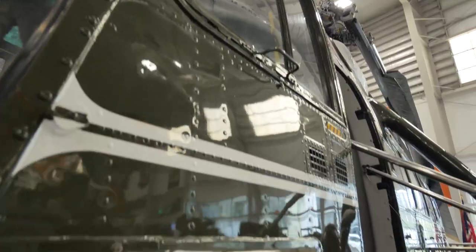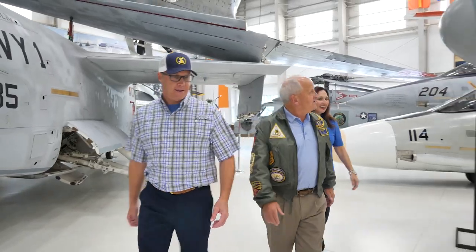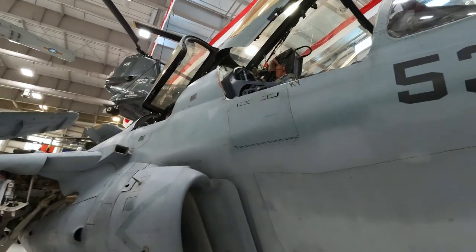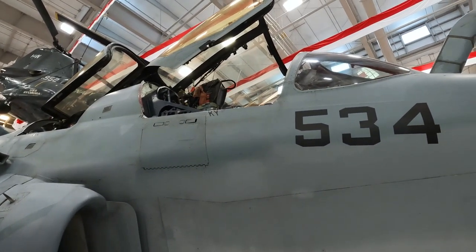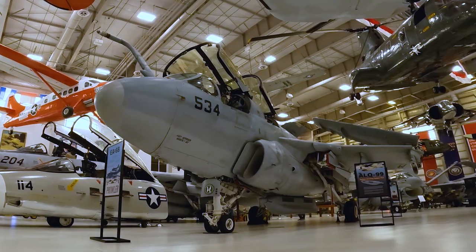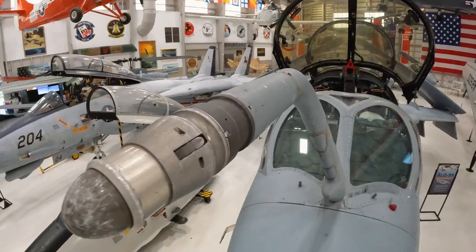This is the EA-6B Prowler, a younger cousin of the A-6 Intruder, and an airplane Captain Sterling actually has quite a bit of flight time in. It's a carrier-based electronic attack airplane that jams enemy radars or shoots missiles at enemy radars that are trying to shoot down our pilots.